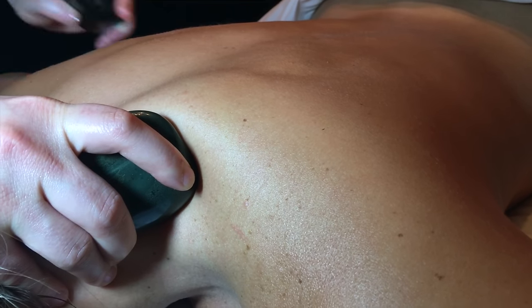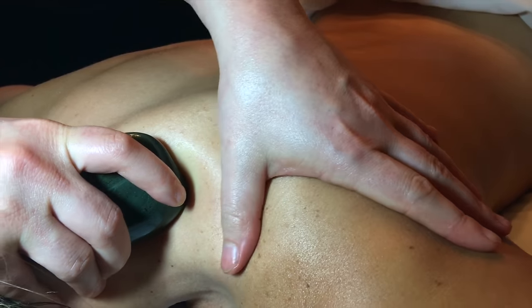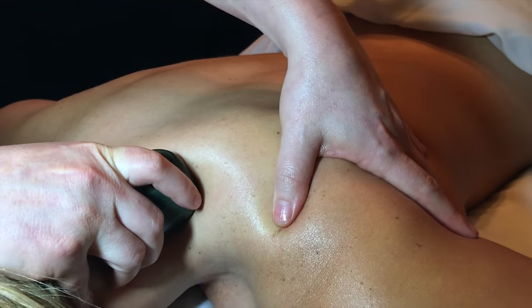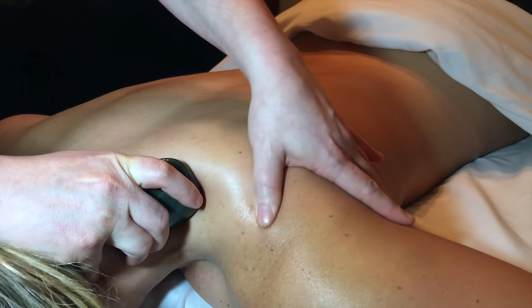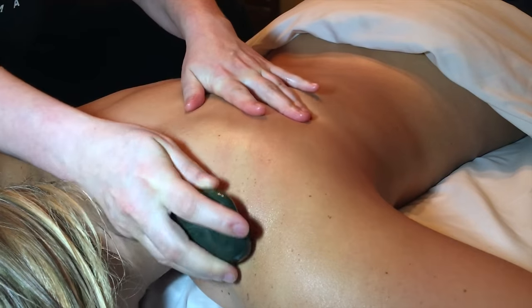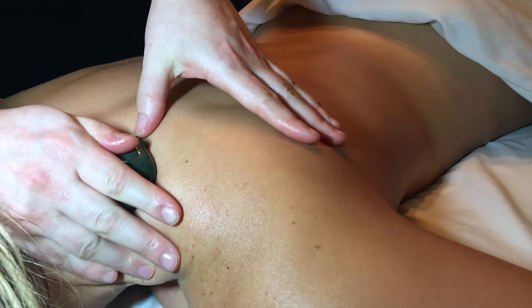As the heat from the stones penetrates into your deeper body tissues, your blood vessels open, resulting in improved circulation. Increased circulation delivers more oxygen to the muscles, which can help ease aches and pains.